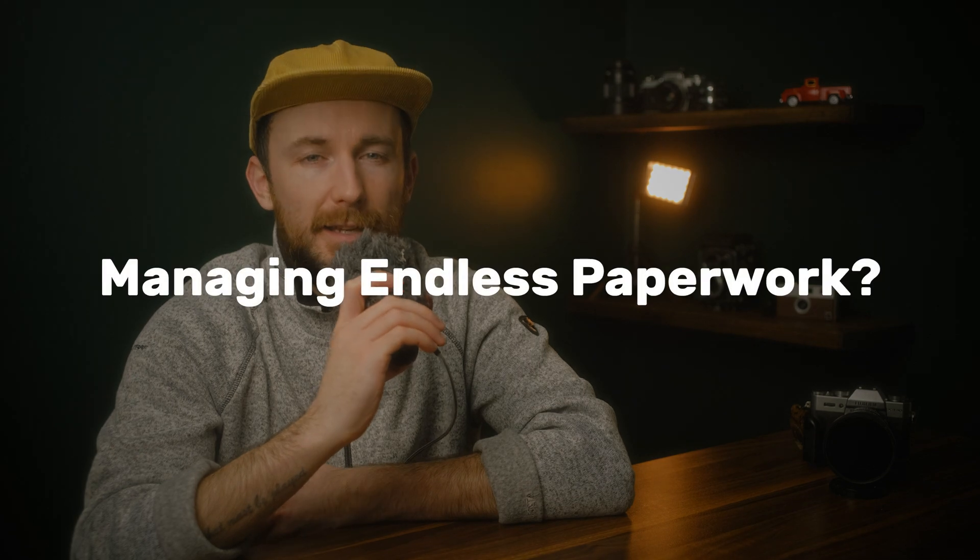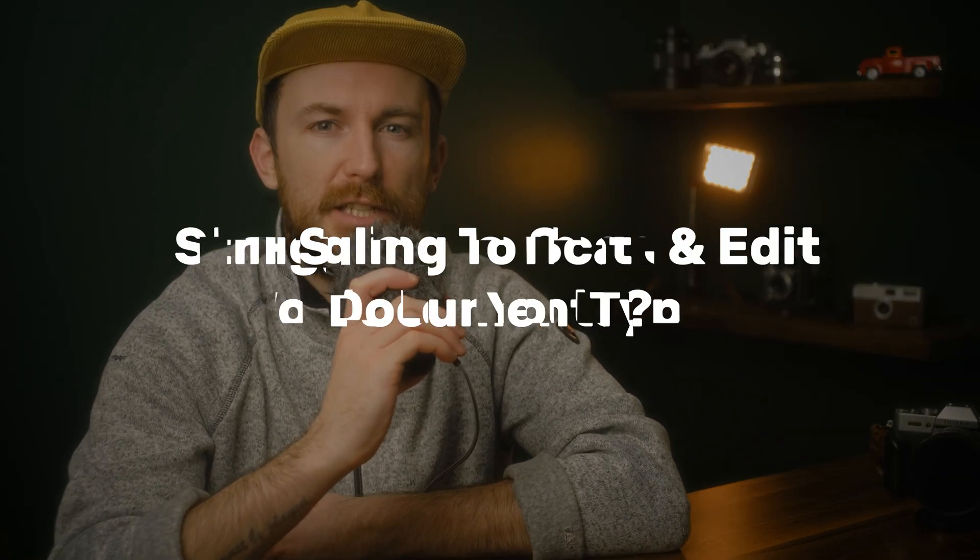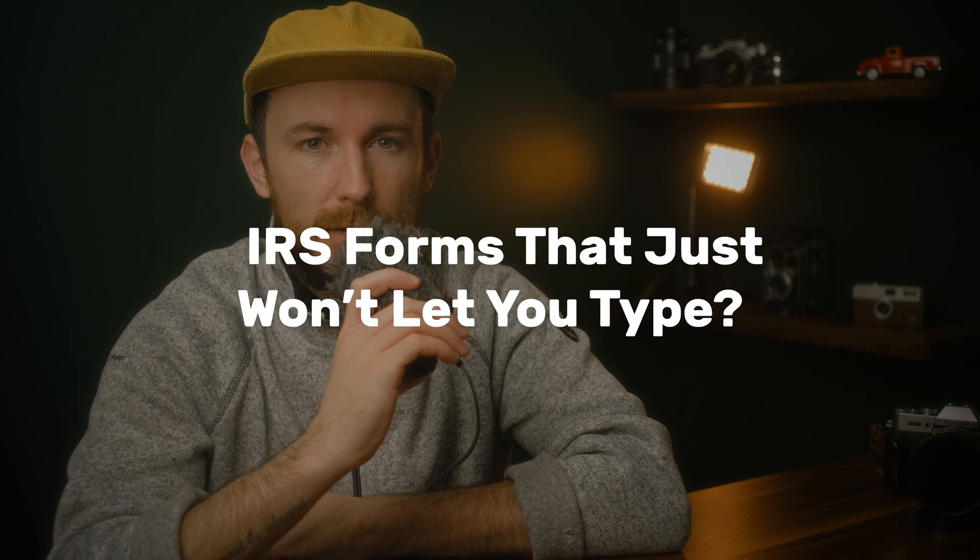Another tax season is here and let's be honest, filing taxes can be a headache. Managing endless paperwork, struggling to scan and edit documents, IRS forms that just won't let you type. Luckily, PDFelement 11 is the ultimate solution to make tax filing seamless.